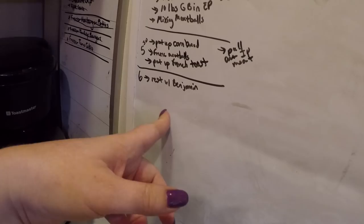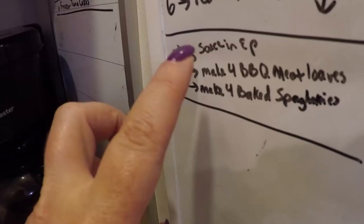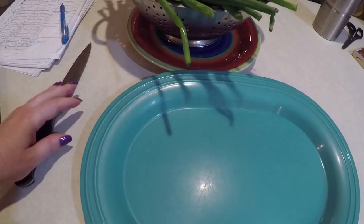Somehow an hour and a half passed, but I'm going to keep on trucking. It's 7:30, so in the next hour I'm hoping to get the sauce in the electric pressure cooker, get four barbecue meatloaves made, and make four baked spaghettis. Ready, set, go — let's see how this works out.